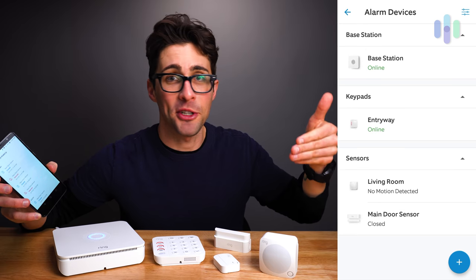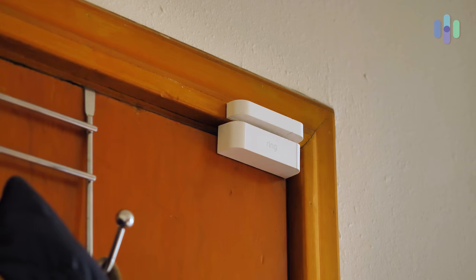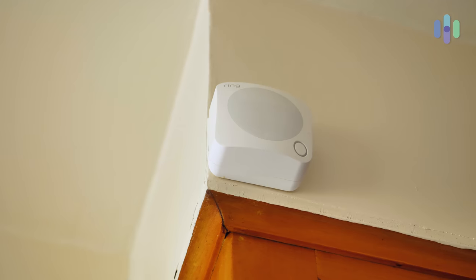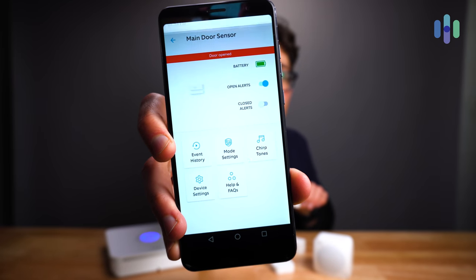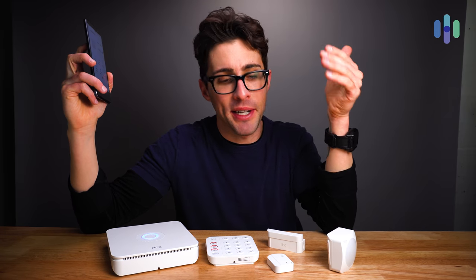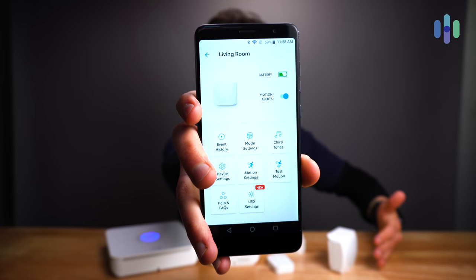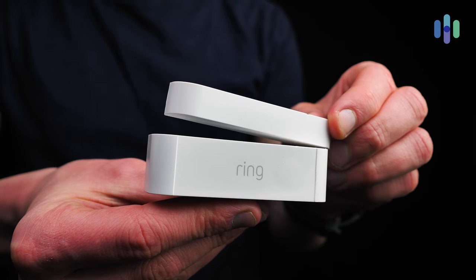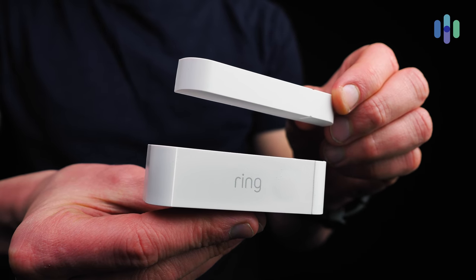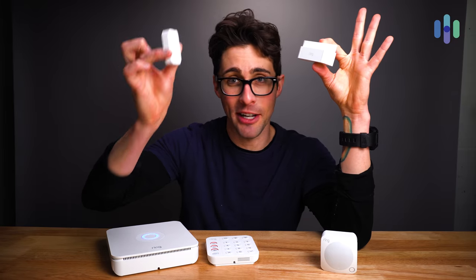You can get instant notifications whenever an event is detected from any of your sensors — for example, motion detected from your motion detector, or entry detected from your contact sensor. Just how fast are those instant notifications? Well, let's test it out. Here is my contact sensor closed, here is my mobile device, and here we have the motion. Now let's test that notification speed on the motion detector as well.